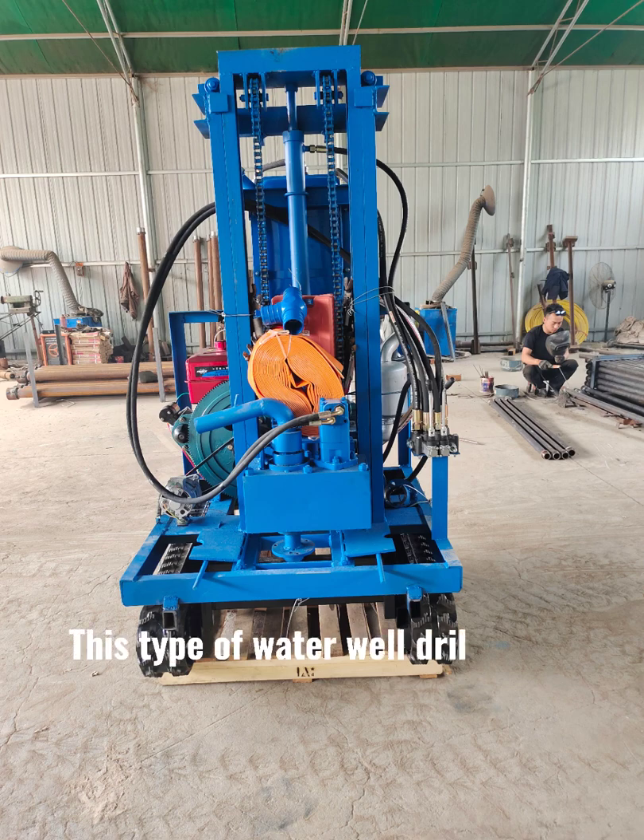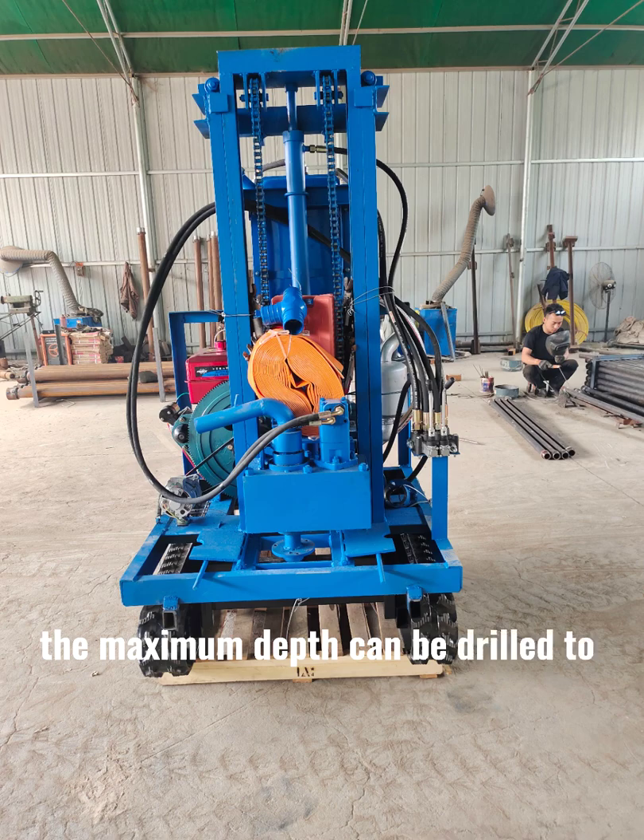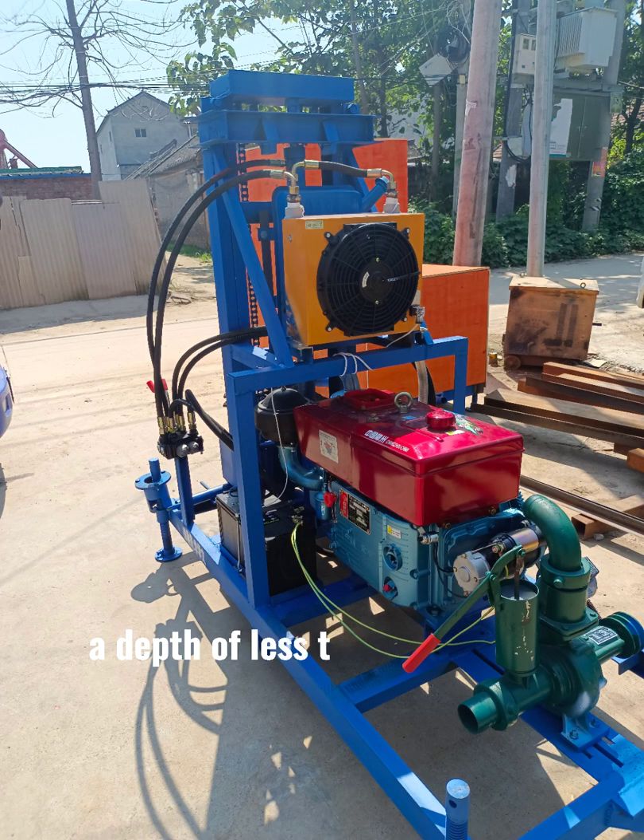This type of water-well drilling rig, under normal circumstances, can drill to a maximum depth of less than 100 meters. The maximum diameter of the hole is 300mm.